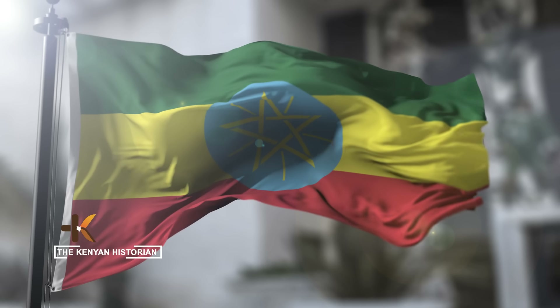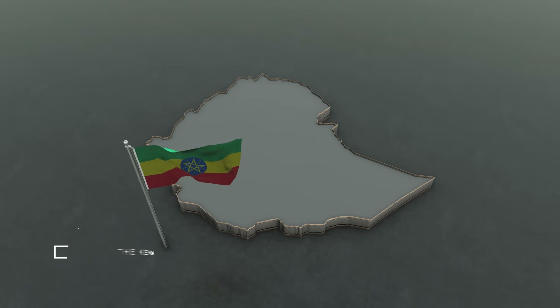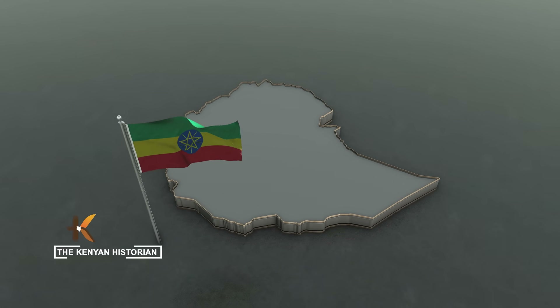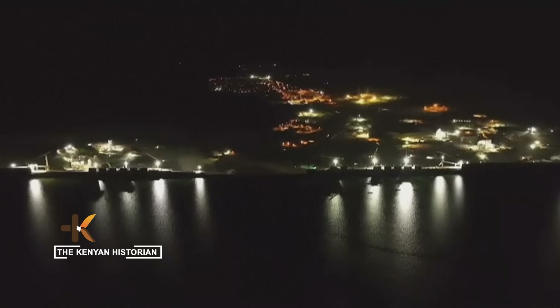When we do projects here, it's not to harm the downstream countries. Since this resource is a common resource, we have to reasonably and equitably utilize it. For Ethiopia, however, the equation is clear: half its population still lacks electricity. GERD is their ticket to light, industry, and development.